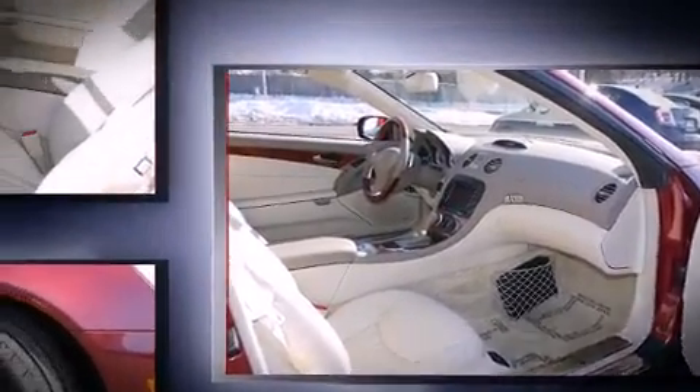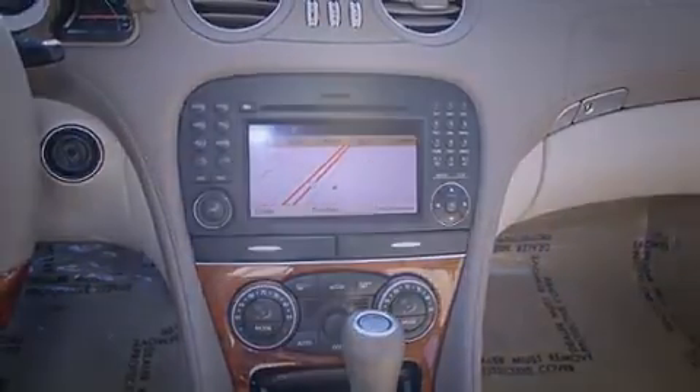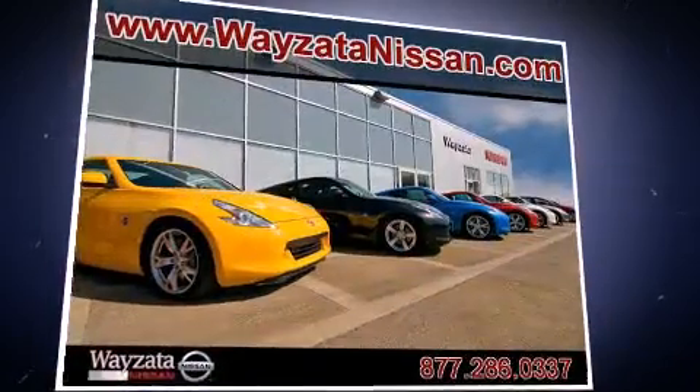Top features include a power convertible top, heated seats, rain-sensing wipers, and air conditioning. With high-intensity discharge headlights illuminating your path, you'll always appreciate maximum visibility.